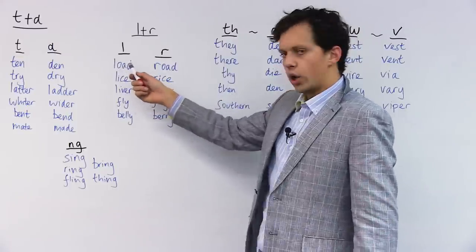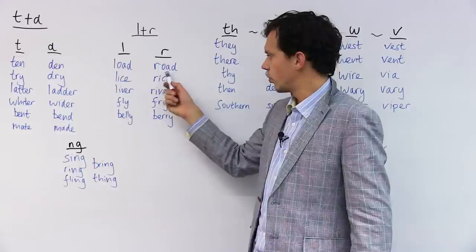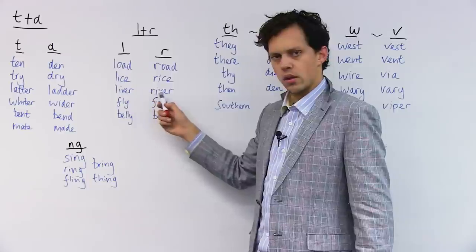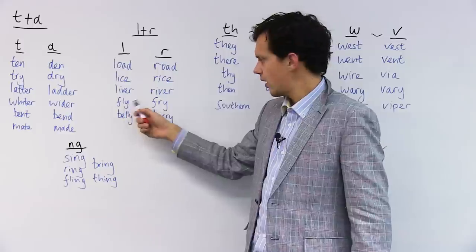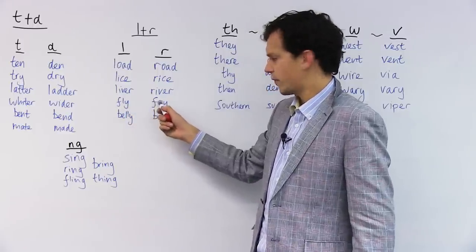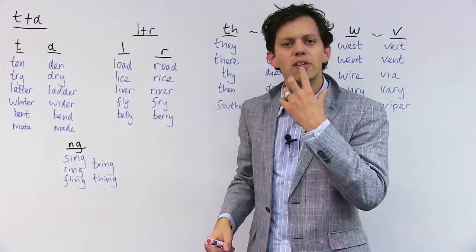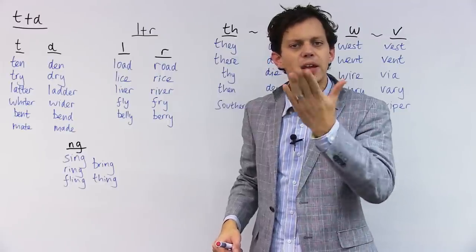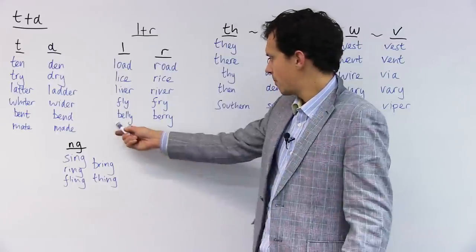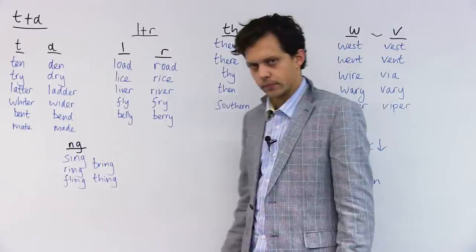Let's practice: LOAD, ROAD. LICE, RICE. LIVER, RIVER. FLY, FRY. This is a difficult one because you've got the F followed by the R. F — I'm using my bottom lip, flicking it up to the top lip. FRY, FRY, FRY. BELLY, BERRY. So that's the dark L and the R.